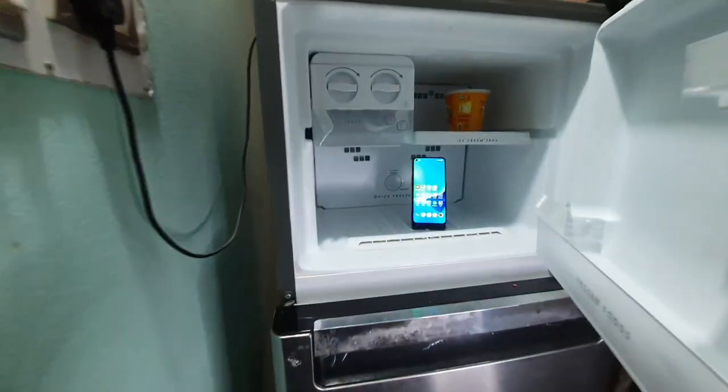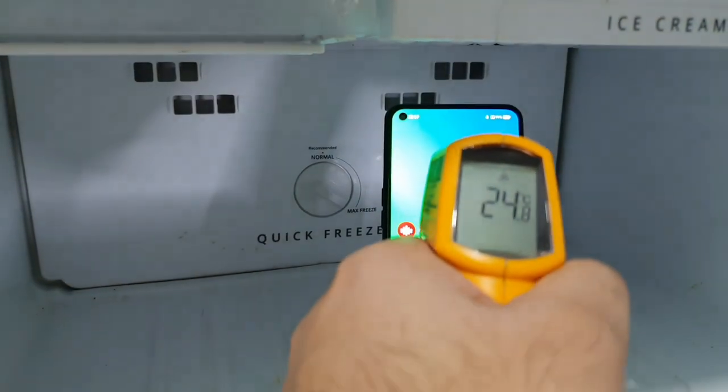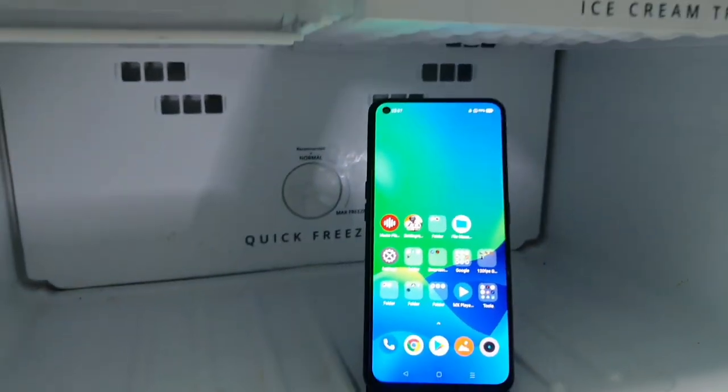Hi friends, welcome back to my channel, SciTaker. In this video, I am going to do the Android benchmark test on the Realme X1 Max device, by keeping it in the freezer. This is a question which has been requested by a few of my subscribers, so I thought of making a video on this particular phone.